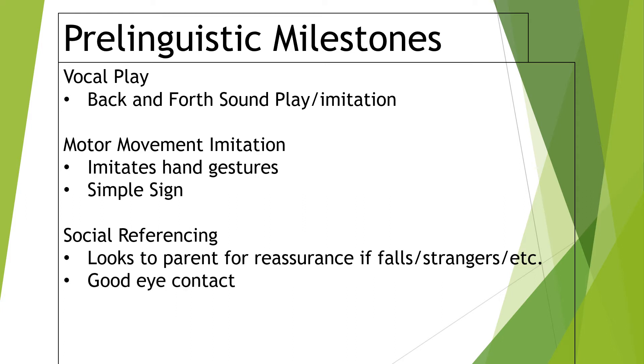Another huge pre-linguistic milestone that many of us have heard of is eye contact. A lot of people worry about autism with this, but we do want a kiddo to look us in the eyes. Before they're one, you're hoping to get some good eye contact, because that's really important for the vocal play and hand gestures we talked about, and eventually for speech. Eye contact is a very important pre-linguistic milestone, so if your child is lacking in that, that's somewhere to start.